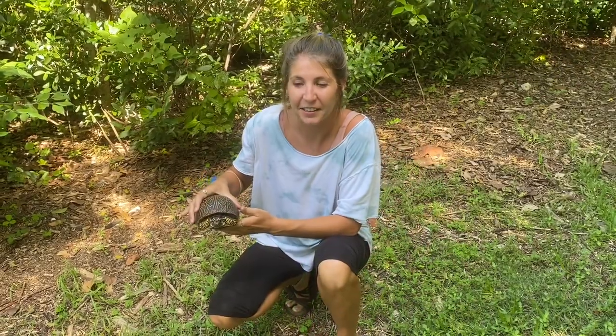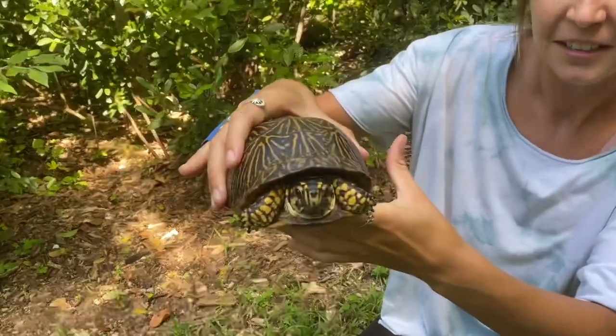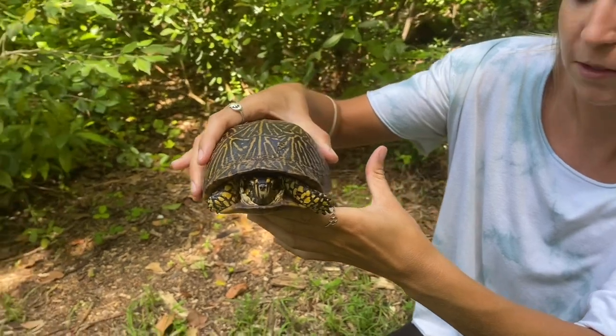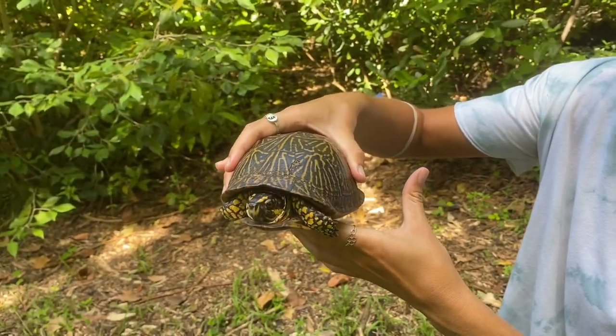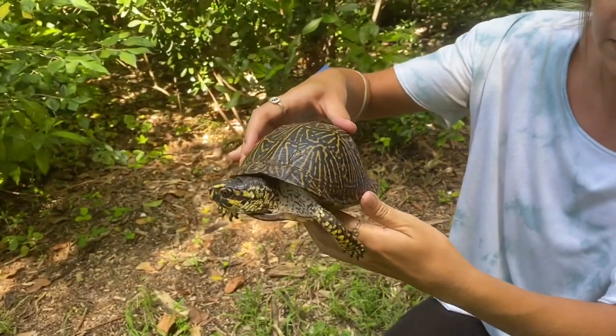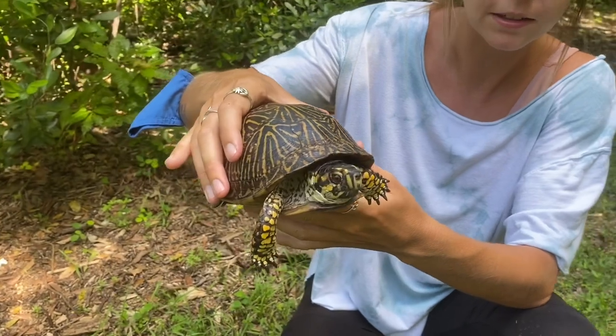Hey guys! Kelsey here for another Species Spotlight. This week we're looking at the Florida box turtle. This little guy is one of four subspecies of box turtle found in the eastern United States. They are the southernmost, found throughout the state of Florida and on the very southern tip of Georgia.